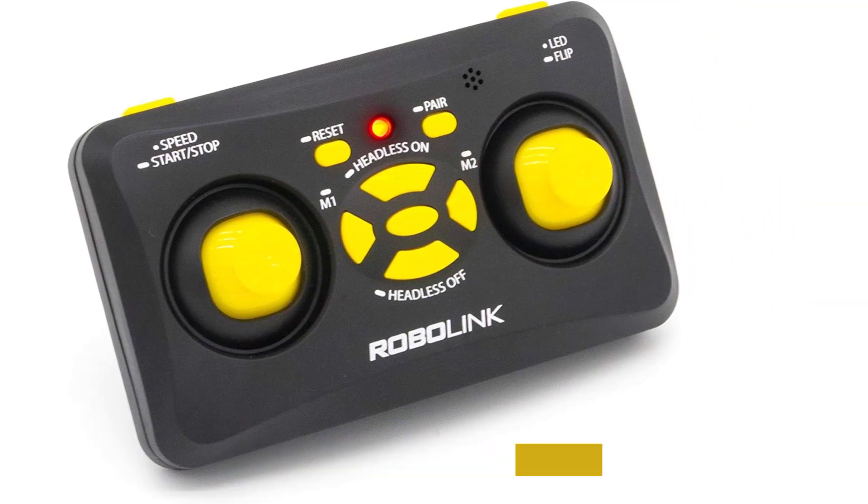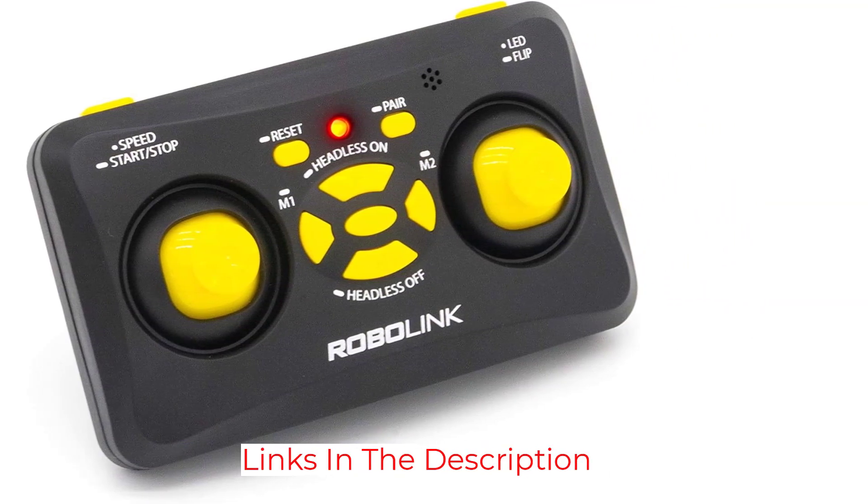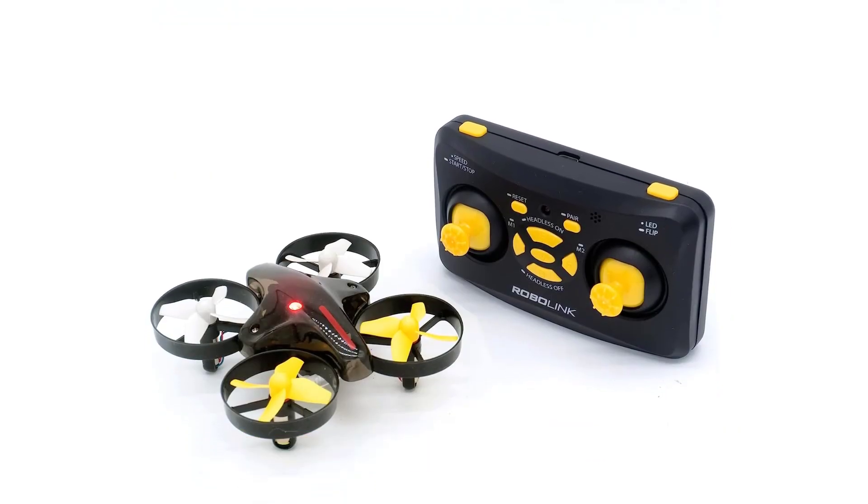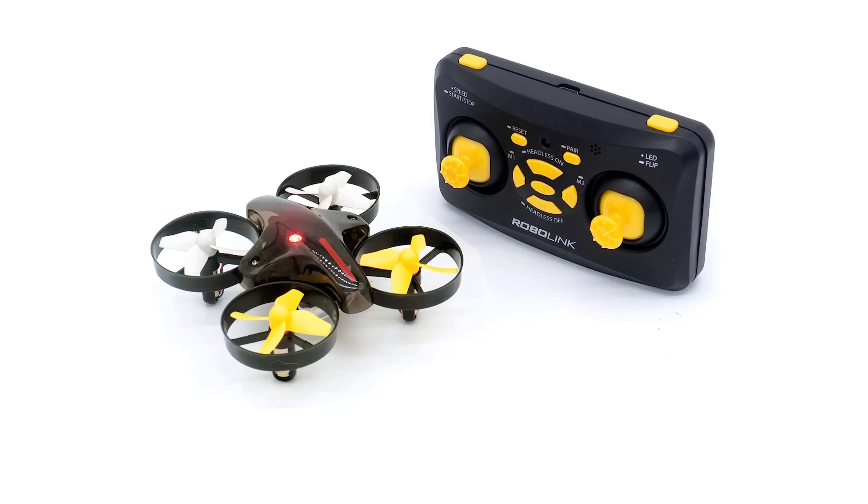Along with that, the drone is also very durable and can withstand crashes. If you are looking for a programmable drone that is simple to use and perfect for beginners, then the Robolyn Quadron is a great option for you.